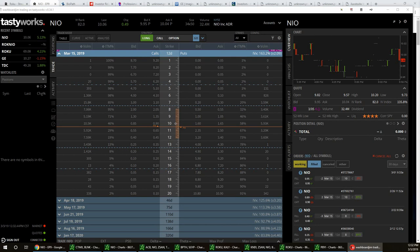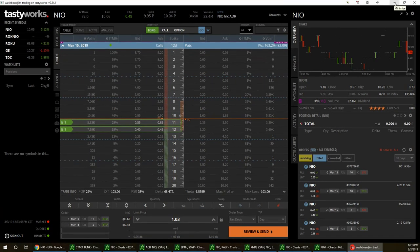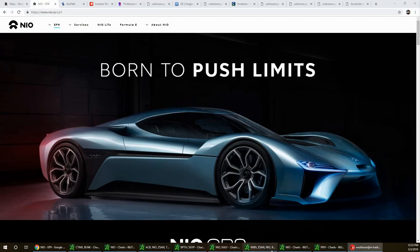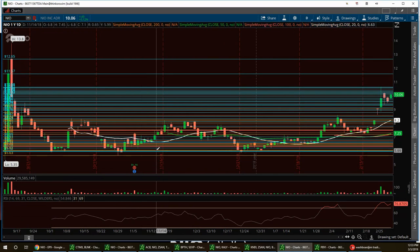You can expect some excitement in NIO tomorrow — from swing traders, day traders scalping it, and options players. Earnings whisper says Tuesday morning pre-market, but either way earnings is coming Tuesday. I'm definitely going to hold on to my option calls into earnings. As usual, do your own due diligence — I'm just sharing what I'm doing.